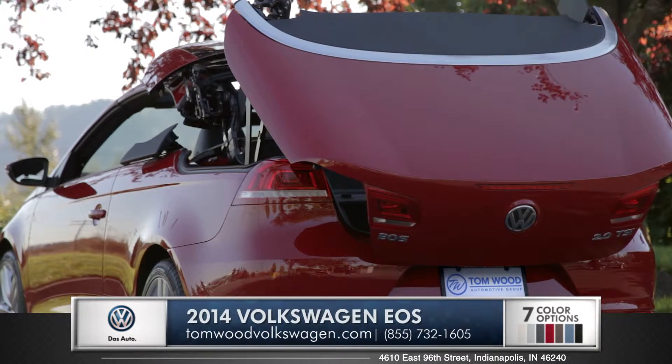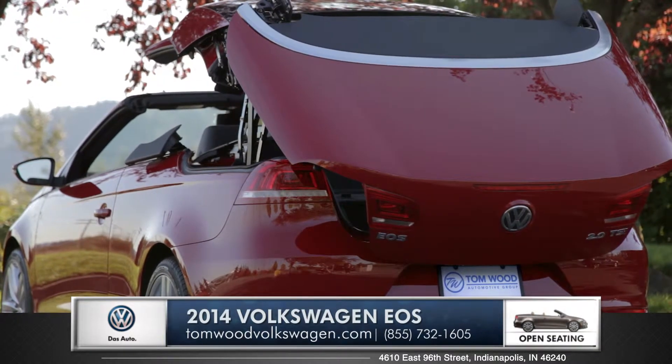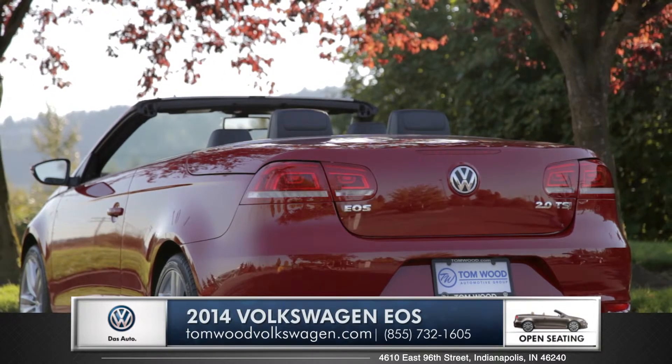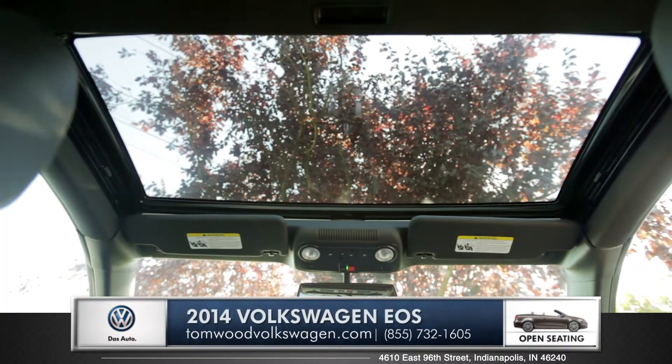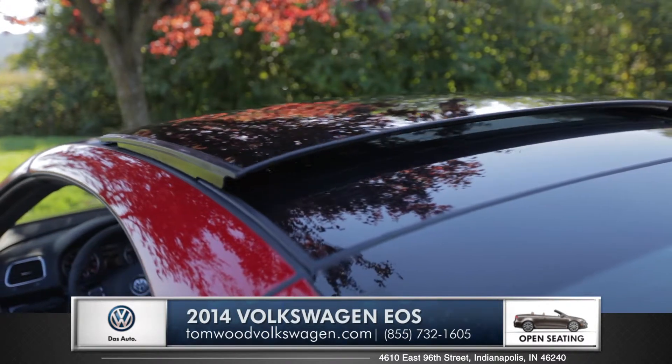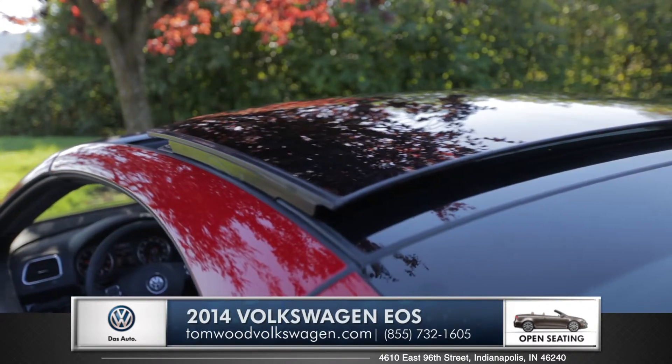With the hardtop roof vanishing into the trunk in under 25 seconds, the EOS is a totally unique testament to German engineering. The EOS also has a full panoramic tilt and slide sunroof built right into the hardtop, totally disguising the convertible capability for those rainy days.